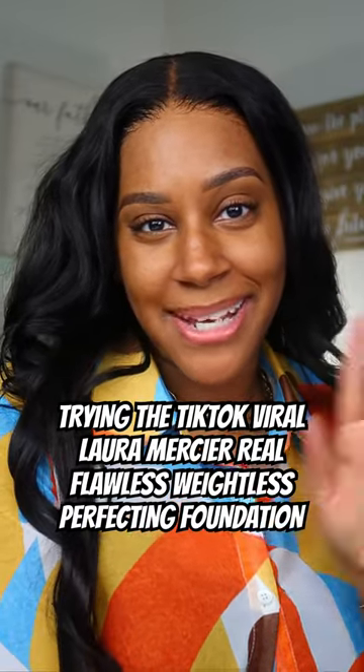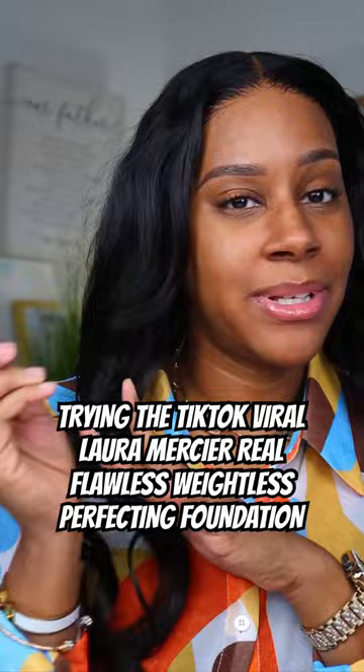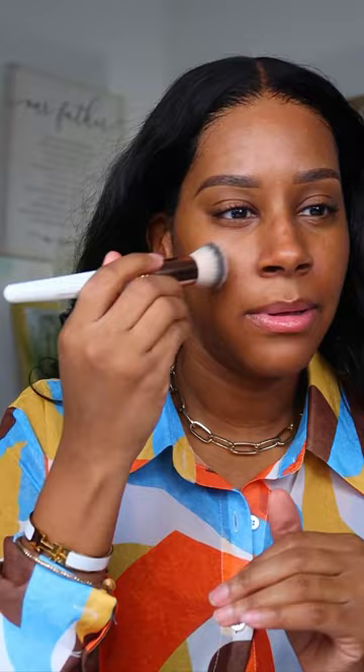We are doing another foundation review and I decided to get it, so we're going to see if it matches. I got the shade 4C1. Oh, it looks a lot darker here in my house than it did in the store.